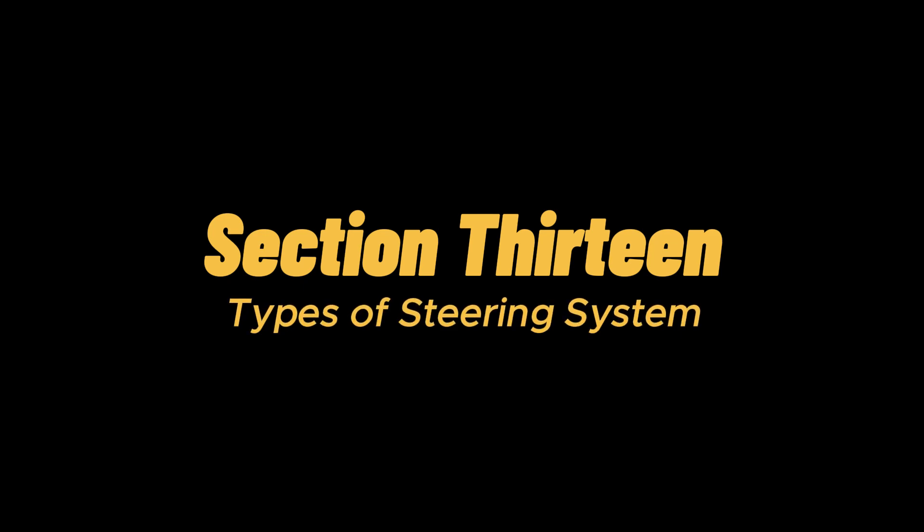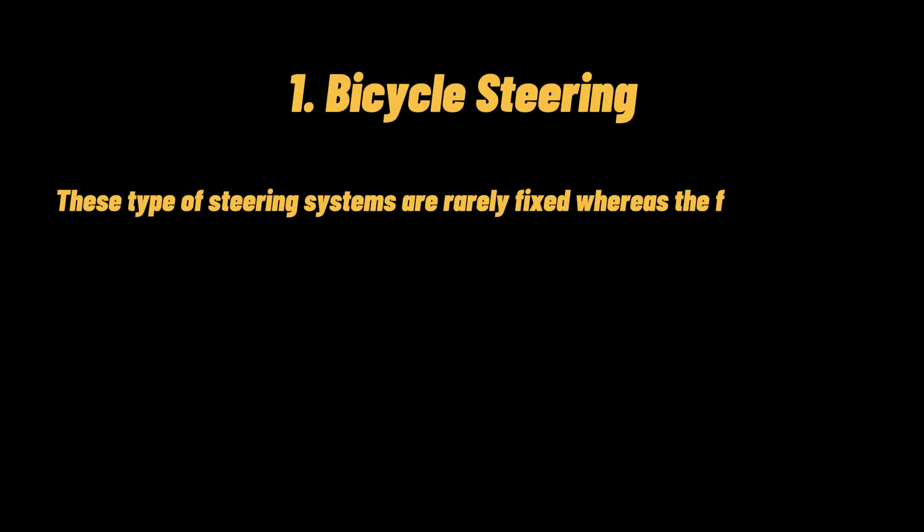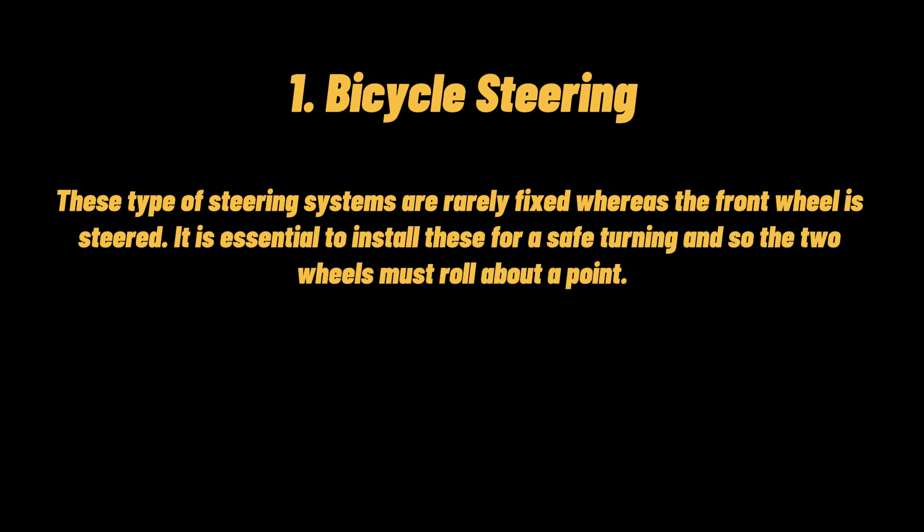Types of steering system: there are three types of steering systems. First, bicycle steering — these types of steering systems are rarely fixed. When the front wheel is steered, it is essential to install these for safe turning, and so the two wheels must roll around a point.